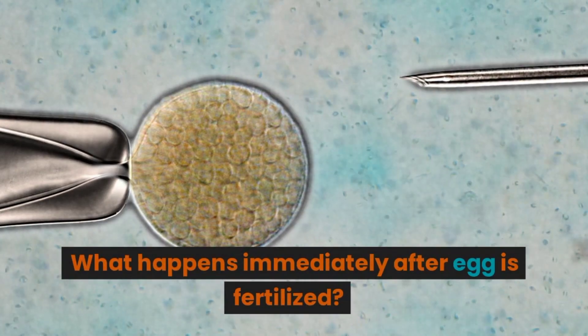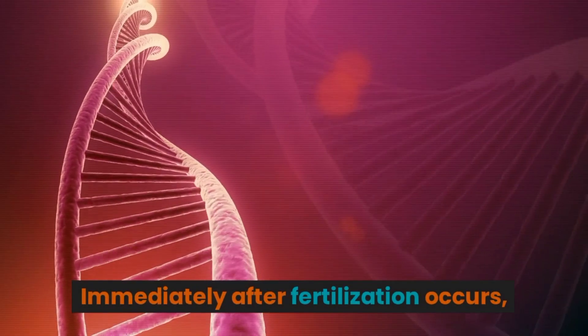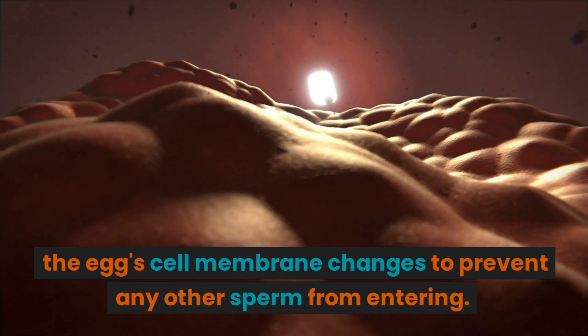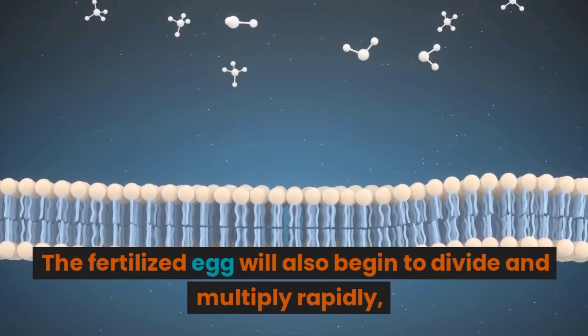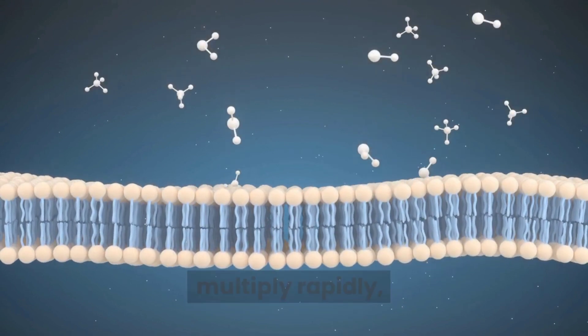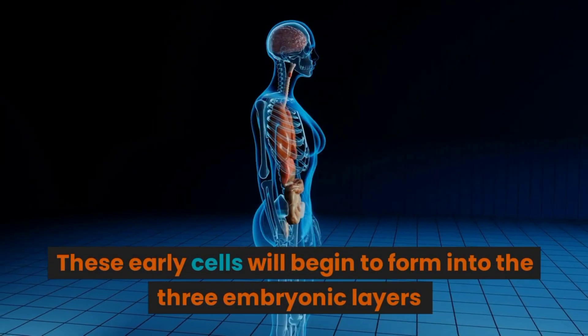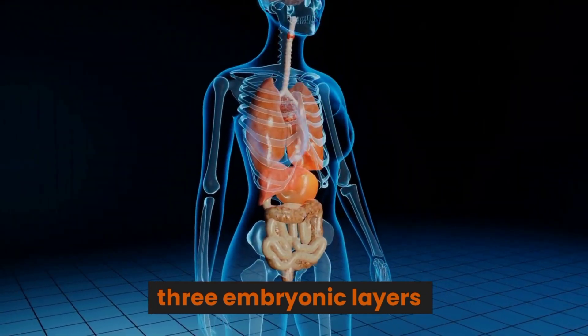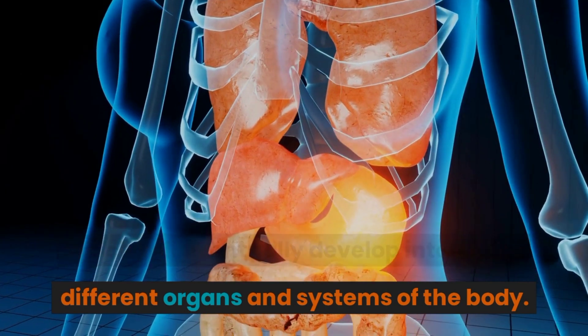What happens immediately after an egg is fertilized? Immediately after fertilization occurs, the egg cell membrane changes to prevent any other sperm from entering. The fertilized egg will also begin to divide and multiply rapidly, forming the early stages of an embryo. These early cells will begin to form into the three embryonic layers, which will eventually develop into all the different organs and systems of the body.